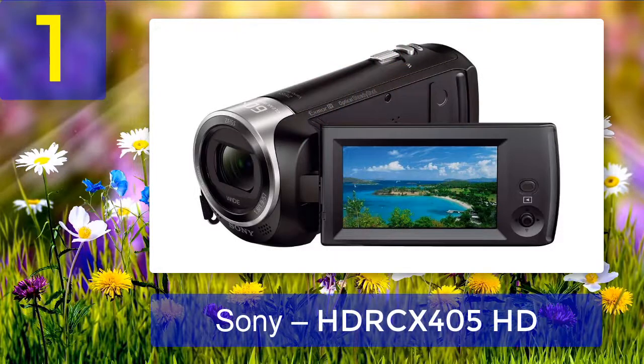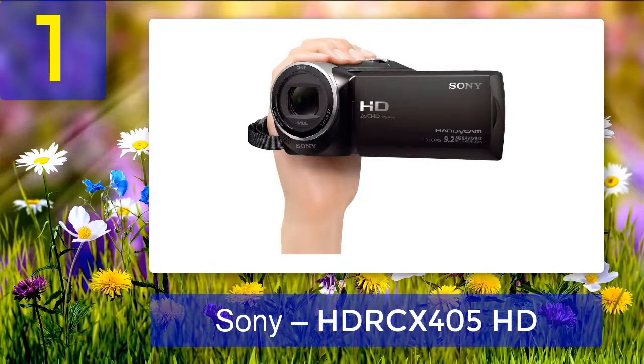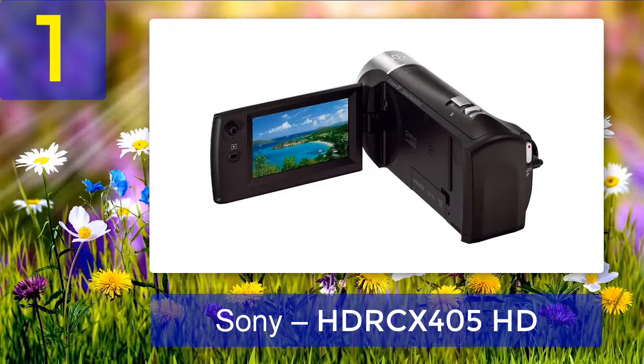Coming in at number 1: Sony HDR-CX405 HD. First on our list is a very budget-friendly wide-range low-light camcorder from Sony. The Sony HDR-CX405 is priced at around $228 on Amazon and has received an average rating of 4.5 out of 5 stars from more than 1,780 customers. For just $228, you get an amazing handheld video camera with great low-light HD video performance and essential video features.